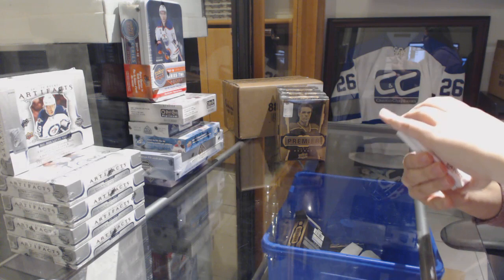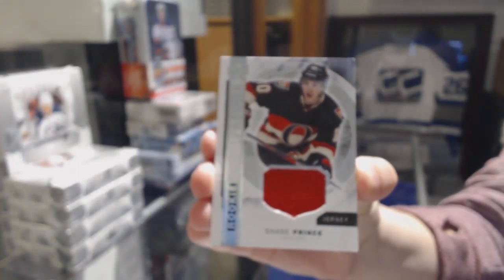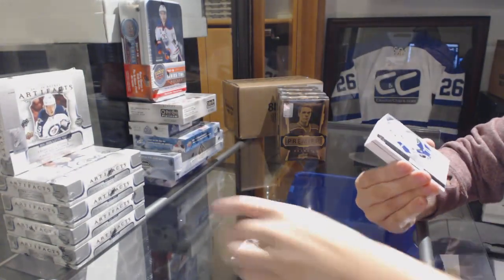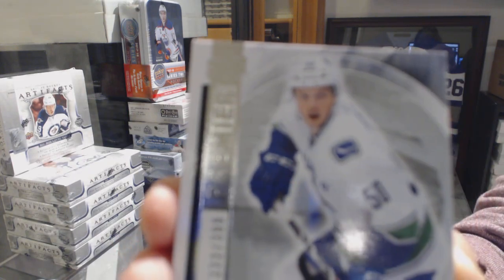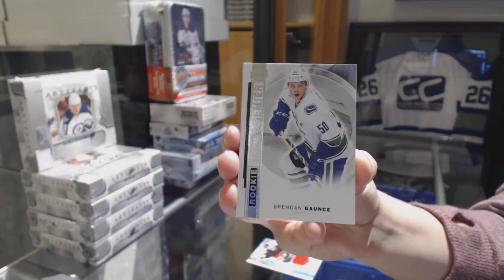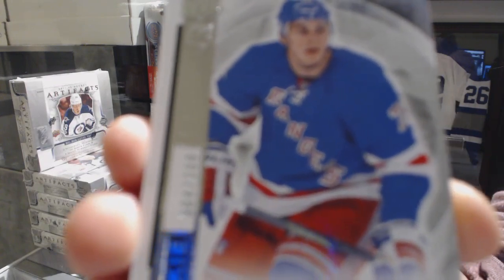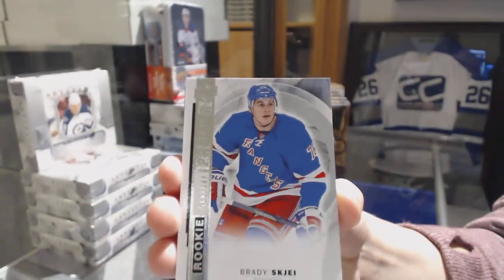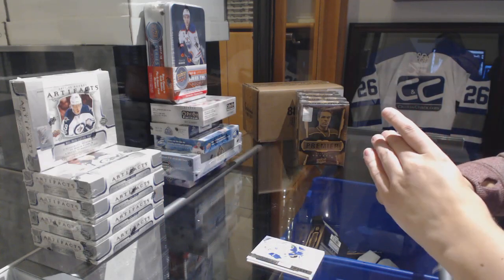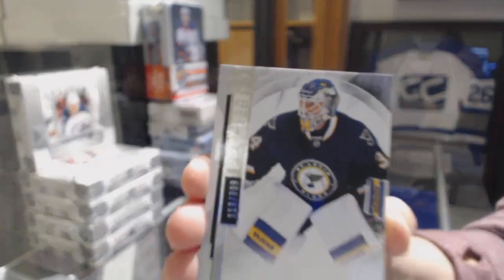We've got a rookie jersey for the Ottawa Senator Shane Prince. Number to 399, rookie for the Vancouver Canucks, Brendan Gauntz. Number to 399, rookie for the Rangers, Brady Shea. Number to 399, base for the Blues, Jake Allen.